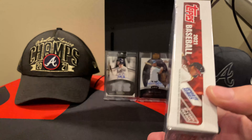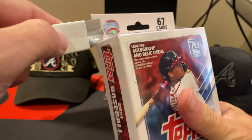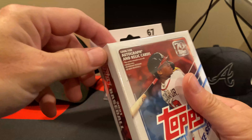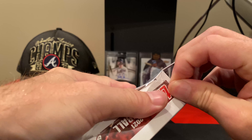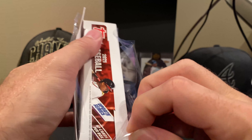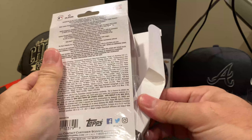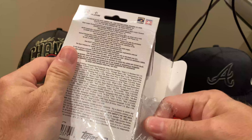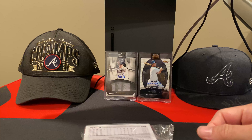So far, every box of this I have opened has been pretty good. Not the crazy stuff that I have seen people tweeting about, but you never know. These packs came out a little bit early — Barnes & Noble was putting these out almost a week before they actually released this set. But people were pulling some really, really crazy stuff out of this.